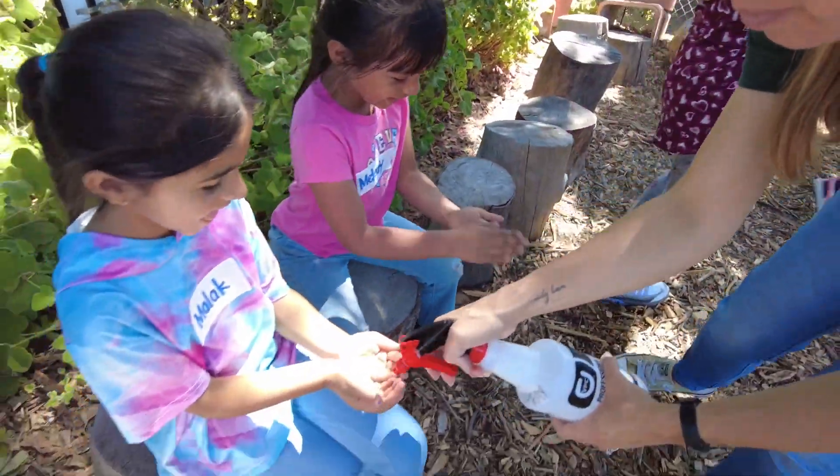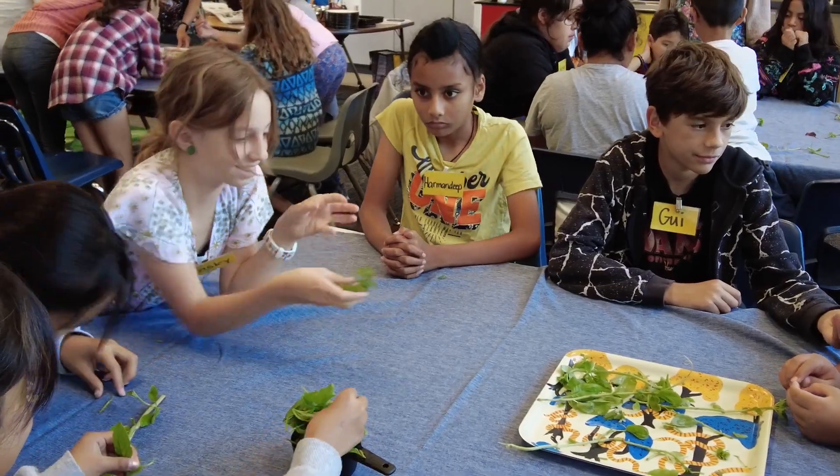Each year builds skills on the next, so by the time a fifth grader goes through everything, that's seven years of hands-on, practical skills that they've learned.